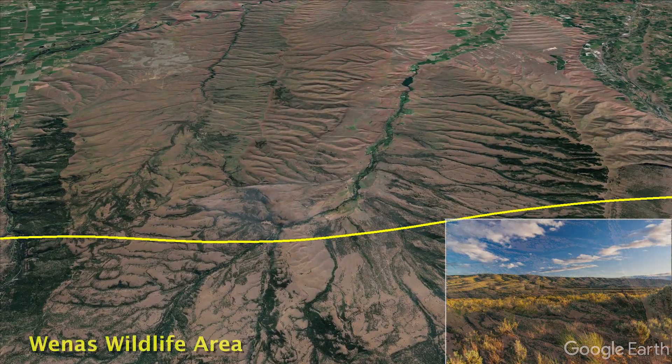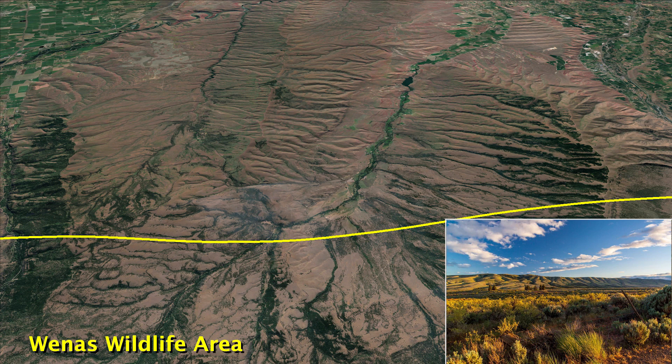The Wenas Wildlife Area to Yakima Reservation linkage is one of the best ways for species from plentiful shrub steppe habitat in Oregon to move north into central Washington.